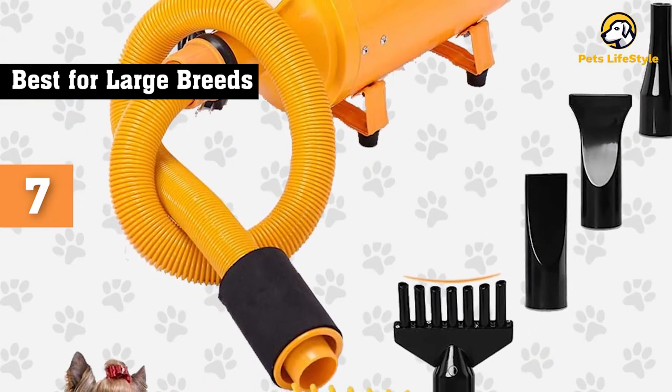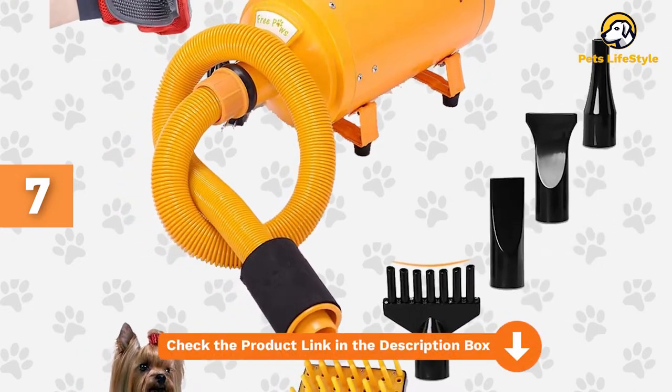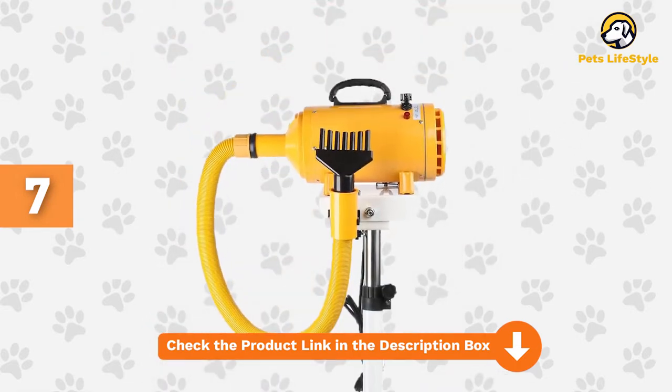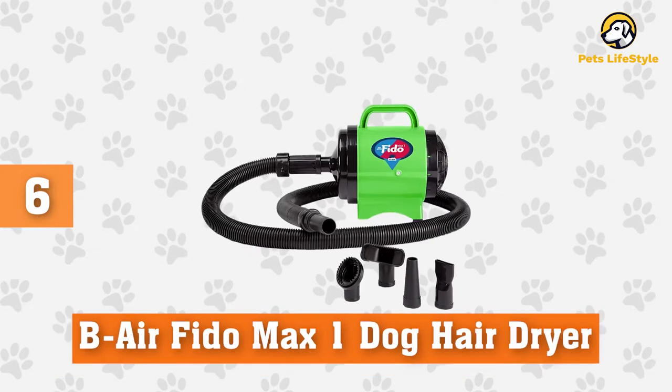This dryer has two heat and speed settings. It can get rather hot, so it is a better option for larger breeds rather than small breeds. One thing we don't like about the dryer is how loud it is, which could be a problem for some of the more timid dogs out there.